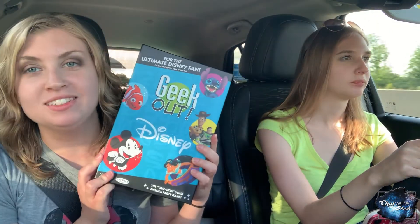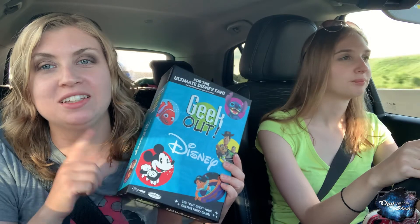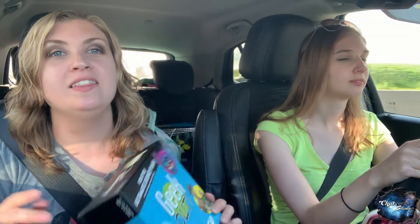We have a guest with us today and we are coming back from our vacation. That's why we are in the car and Katie is not with us. We have a fun tip and we're going to be playing something too. Go through your board games at home and look for cards you can take out to take with you in the car. Don't worry about the board pieces — just use the cards.